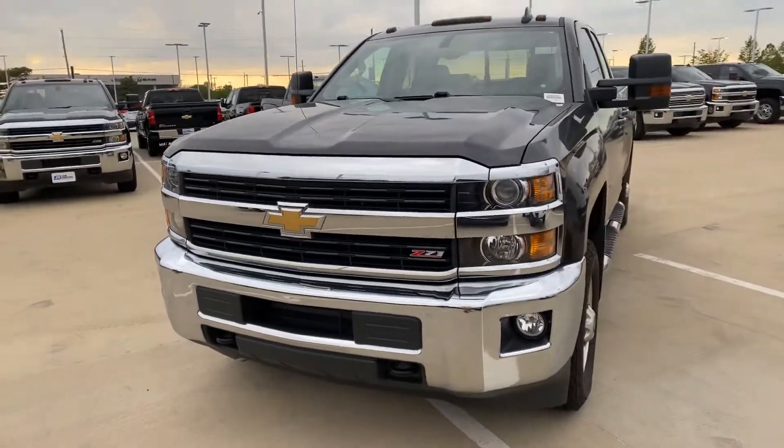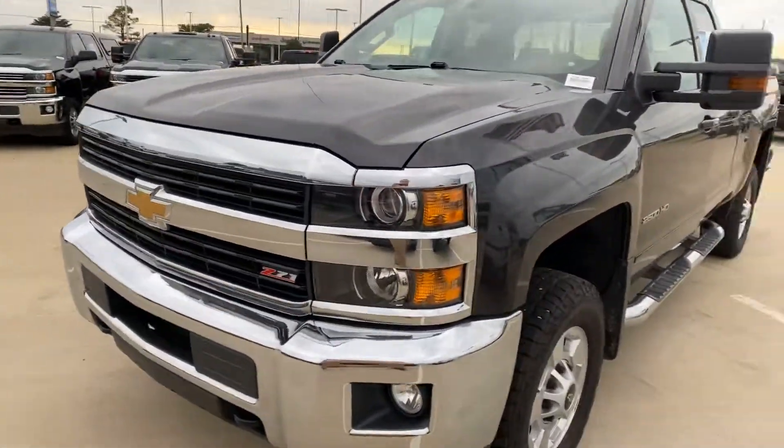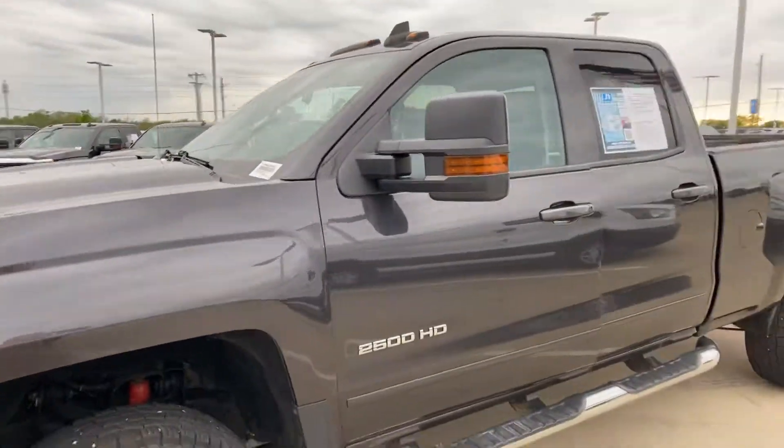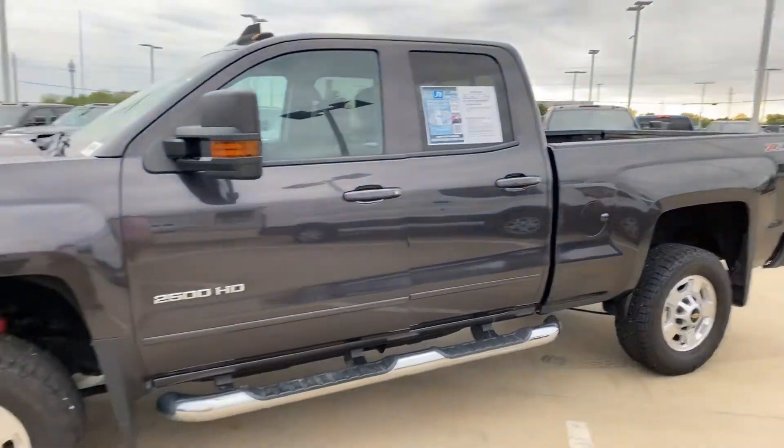This is Jeremy with Jim Norton Chevrolet. Here I have a 2016 three-quarter ton gas double cab, the Z71 four-wheel drive.